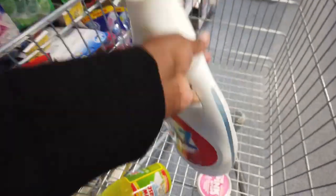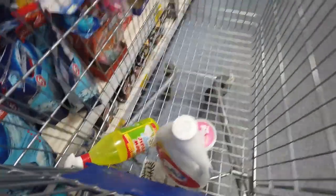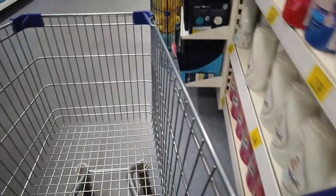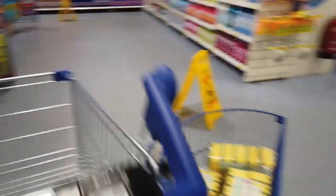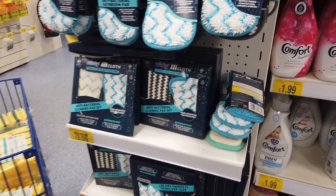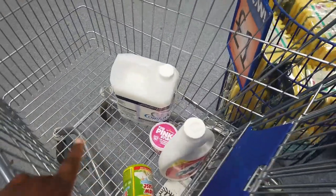The next thing on my list — which happened to be on the same aisle — was fabric softener. I usually just buy the big bulky Comfort from here, so I picked one up, put it in my trolley, and headed off. It was quite busy in B&M.